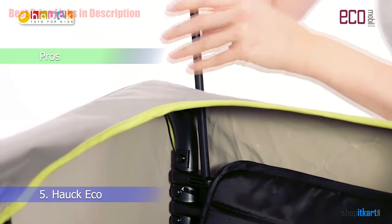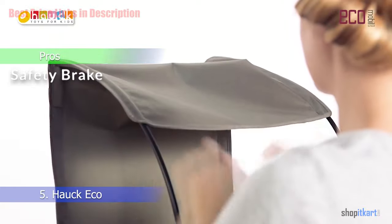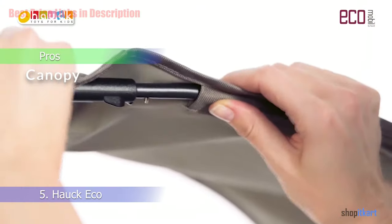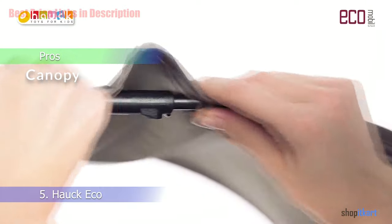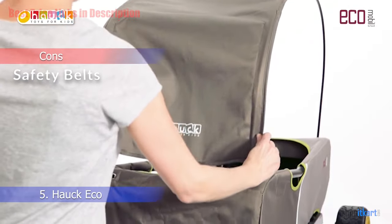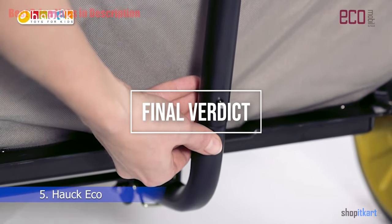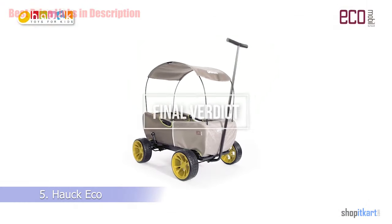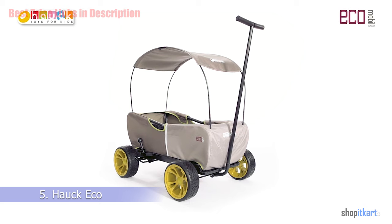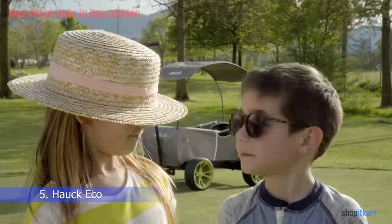Pros and cons: the pros include a safety brake — the convenient safety brake lets you feel confident when the wagon is stopped — and a canopy that keeps kids safe and dry in any weather. For the cons, it does not come with safety belts. For the final verdict, if you're looking for a wagon with high storage space and a canopy, you should definitely consider this one. It comes in a couple of different colors.